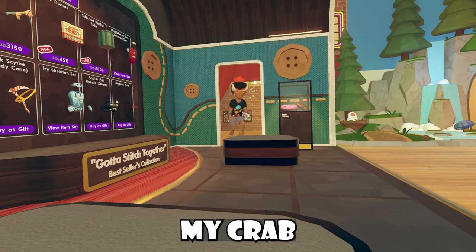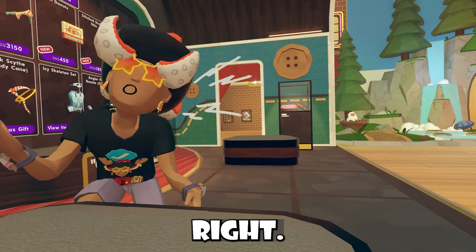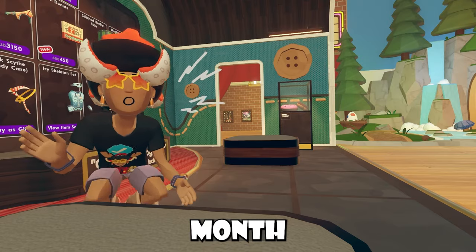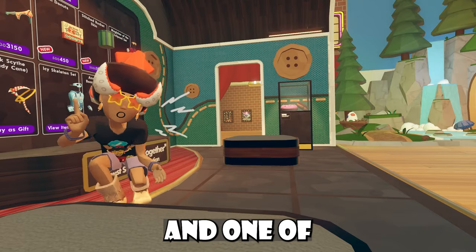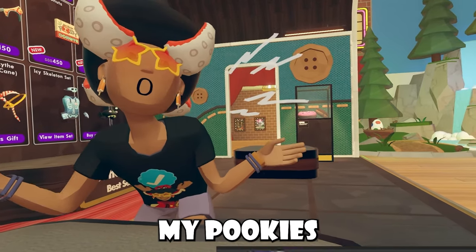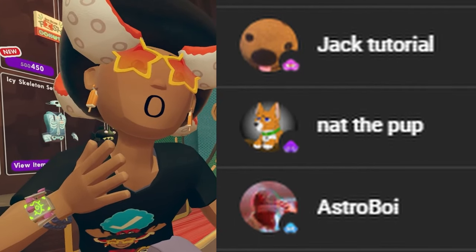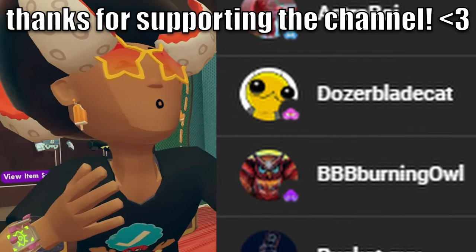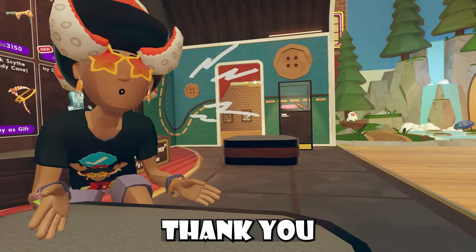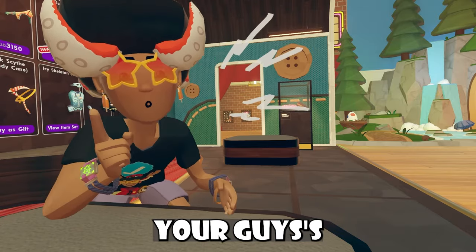Anyway, better time than any to promote my channel memberships. I have channel memberships, just like Patreon, where people give me money every month for perks — one of which is being shouted out in all my videos. Massive shoutout to my supporters: Ghastly, Garlic Bread, Coley, It's Freddy RR, Jex, Toriel, Not the Pup, Astro Boy, Dozer Blade Cat, BBB Burning Owl, BucketGuyo, Shakey, Raphael, Cloud, Netflix9, and BoxDavid. Thank you guys so much for being part of the family.